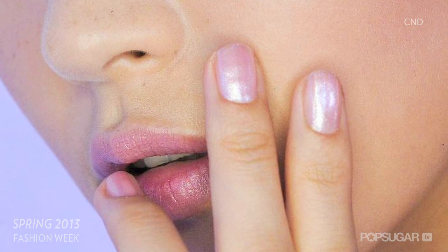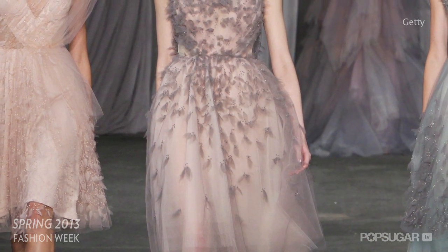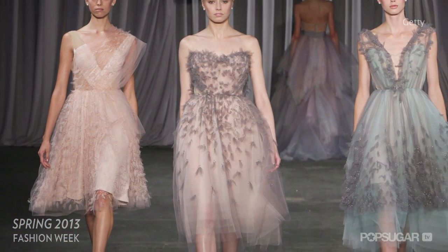Christian Siriano featured cotton candy pink nails in CND's new shade for spring, Grapefruit Sparkle, which had an opalescent, shiny finish and matched the whimsical feel of the pastel, tulle, and feather-accented pieces in his spring 2013 collection.